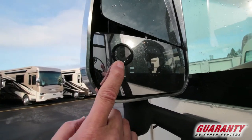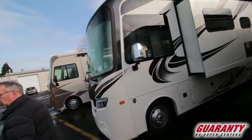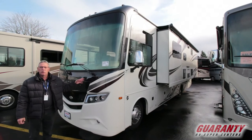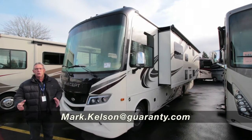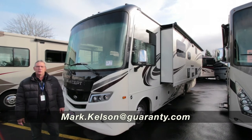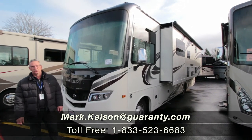This is just an awesome coach — the 29V, just coming in over 30 feet, so you can get it into a lot of places throughout the nation. If this coach is of interest to you, or any of the new or pre-owned coaches we have on the lot, please give me a call. Mark Kelson, 541-285-8791, or the number at the bottom of your screen. Thank you so much for watching.